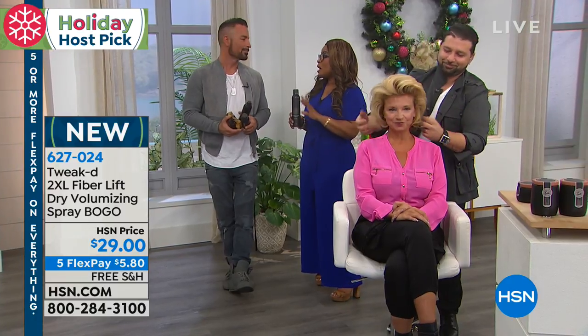The 2XL FiberLift BOGO has pretty much sold out. Only 600 remained before sell-out and this offer will not come back for the rest of the year. If you're on the phone lines you might consider stocking up. Today is like Christmas here at HSN with this holiday host pick.